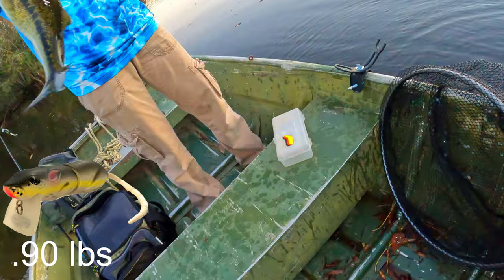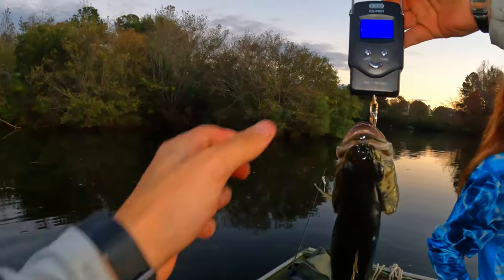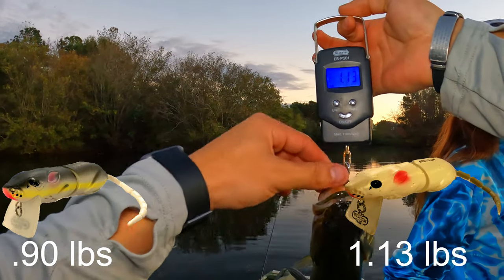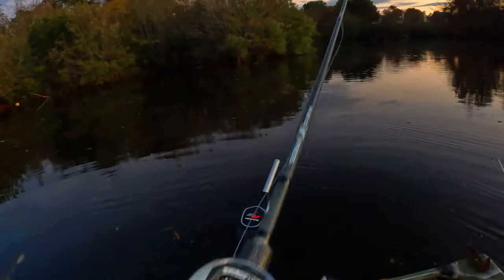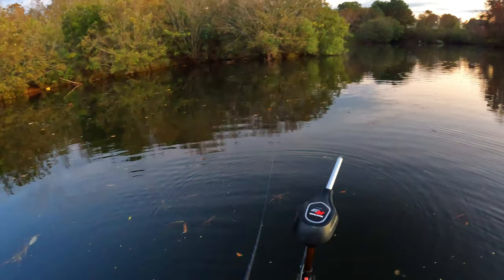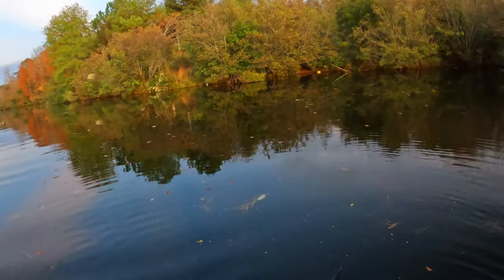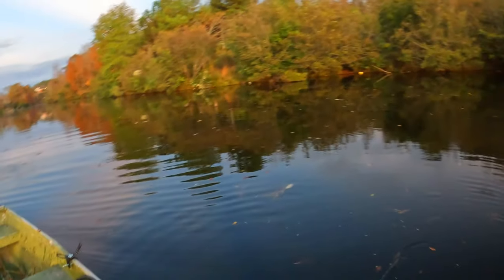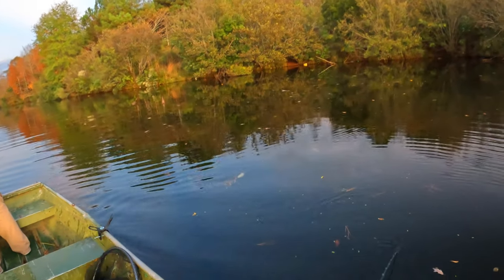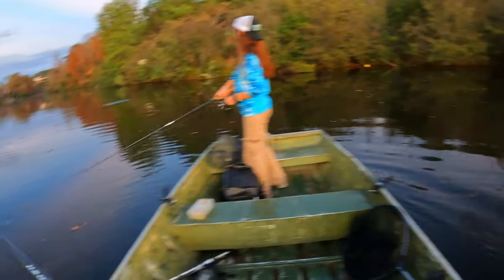0.90 - alright, 0.90. And mine, 1.13. There we go. Second fish, third fish on the rat. Second for Maddie. There we go. Yeah, that must be the spot.